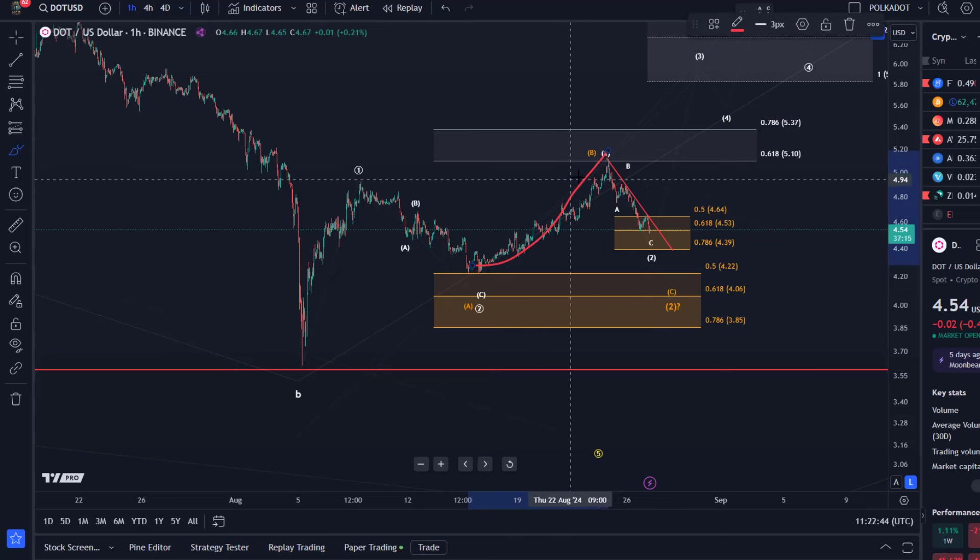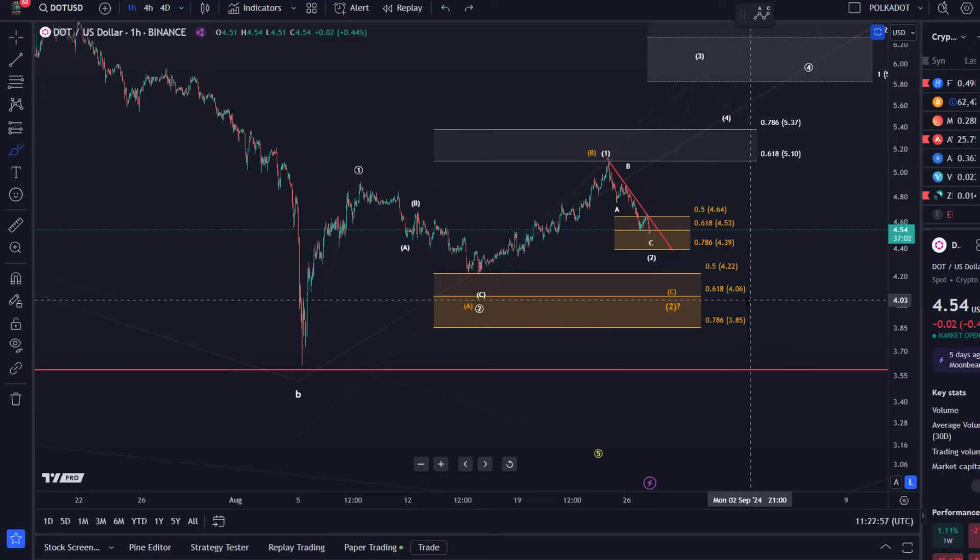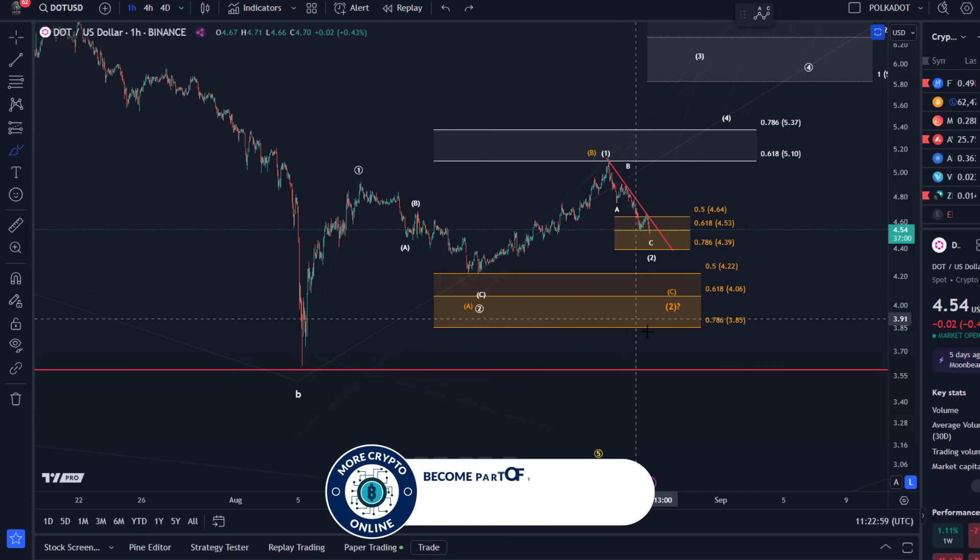The problem is the microstructure of this rally is entirely unclear, and the move down starts to look a bit like a five-wave move. That could indicate we're dealing with the orange count. But even in the orange count, it's just a larger one-two setup — also potentially bullish — it's just that the support level moves down to $3.85.